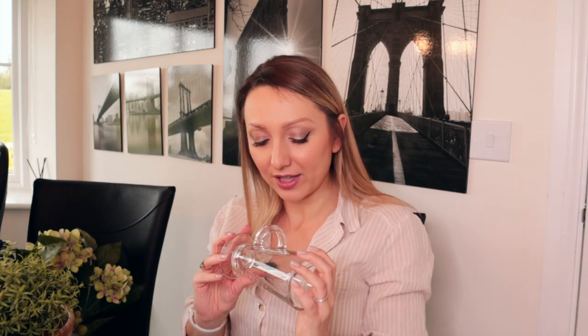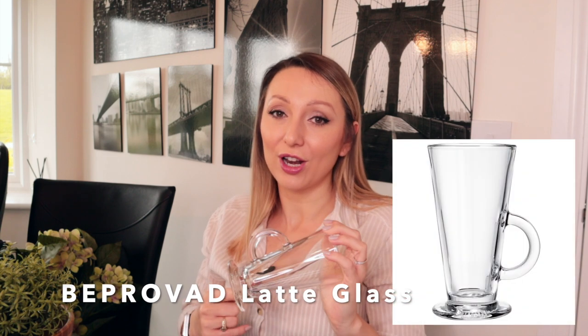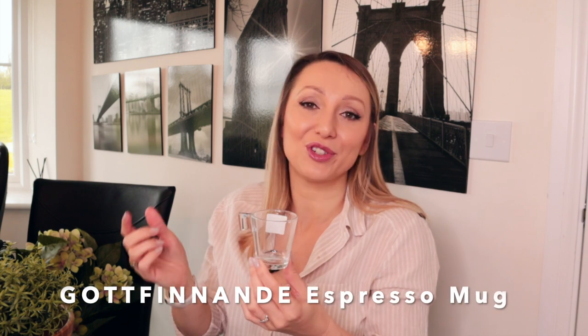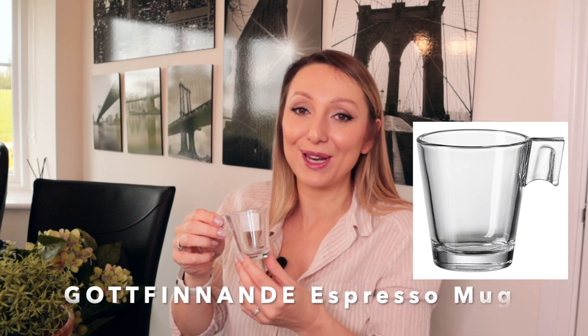I've also got a couple of other little bits. I got some coffee cups — these glass latte ones — and a couple of other glasses too, just because they're such good value and to be honest I'm always smashing glasses. I also spotted this really cute espresso cup for Arabella, because she likes to pretend to have coffee when we have coffee, but she'll just have warm milk. I thought this would be really cute for her little shot of warm milk.